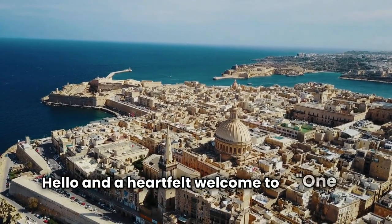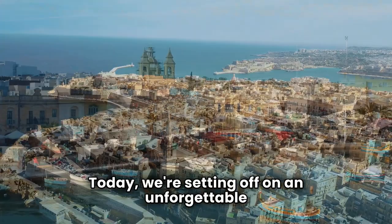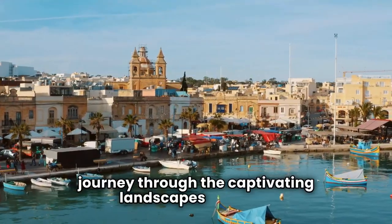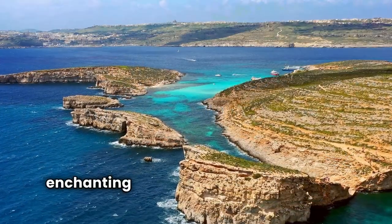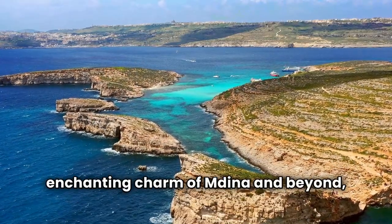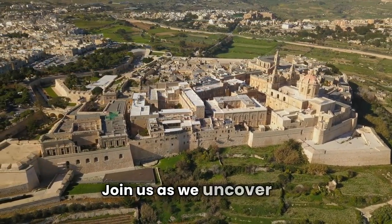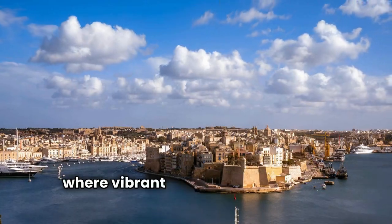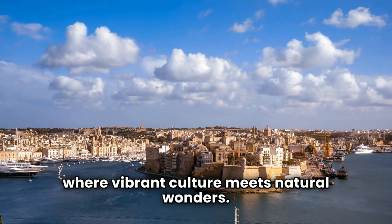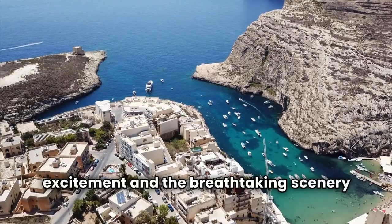Hello and a heartfelt welcome to One Day Tips. Today, we're setting off on an unforgettable journey through the captivating landscapes of Malta. From the historic streets of Valletta to the enchanting charm of Mdina and beyond, Malta beckons with its rich history and stunning beauty. Join us as we uncover the top destinations across this Mediterranean gem, where vibrant culture meets natural wonders. Get ready for an adventure filled with excitement and breathtaking scenery.